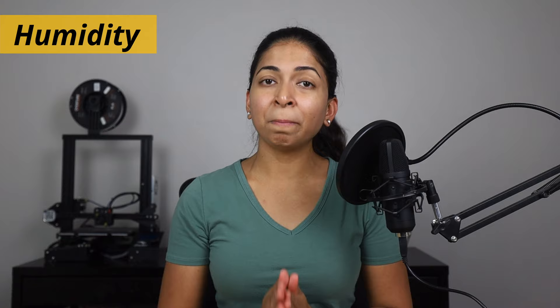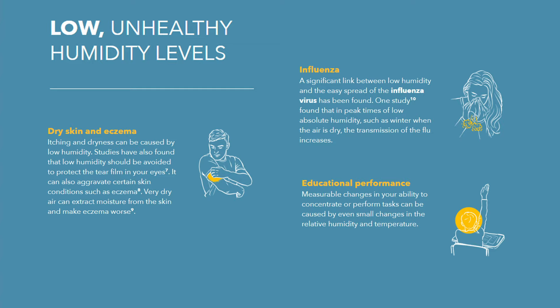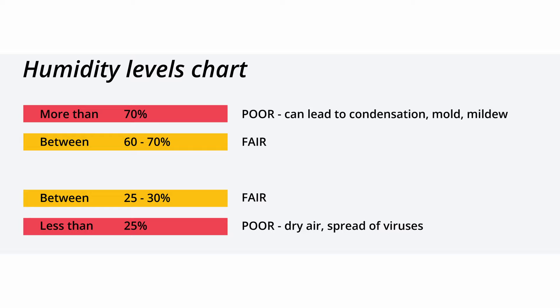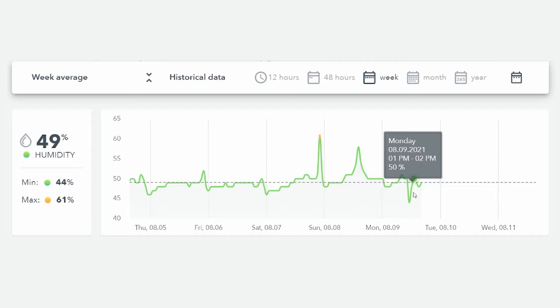The Wave Plus also measures humidity levels, which is the amount of water vapour present in the air. Relative humidity of 100% means the air is saturated and can't hold any more water vapour. High humidity creates excess moisture and condensation and leads to mould, asthma, allergies and dust mites. Low humidity can cause dry skin, eczema and the spread of viruses. Humidity levels over 70% and less than 25% are poor; 60 to 70 and 25 to 30 are fair, while 30 to 60 are ideal. The Wave Plus says humidity levels in my home are always around 50%, however since my bathrooms don't have an exhaust or operable windows, the humidity levels there always spike after a shower.